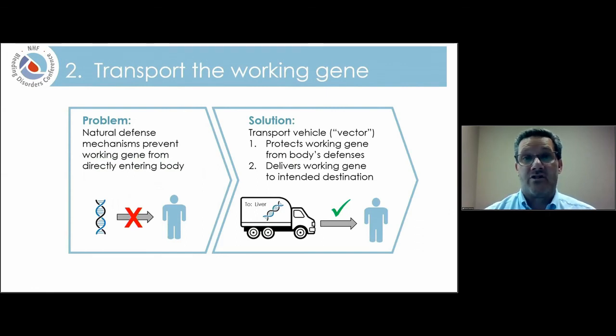The next step is figuring out how to transport this gene into the body. The body has natural defense mechanisms that prevent a working gene from being directly introduced, so we can't just inject the corrected gene — we have to transport it using a vector. You can think of the vector like a delivery truck: it protects the gene from the body's natural defenses and has the ability to deliver it specifically to the intended target, which in this case is the liver.